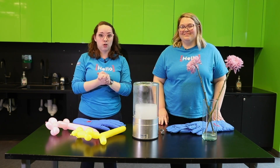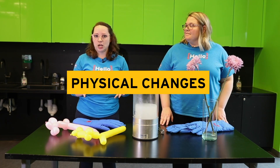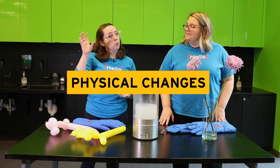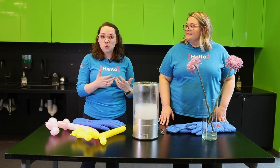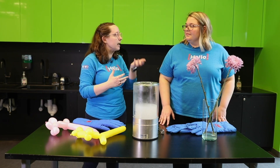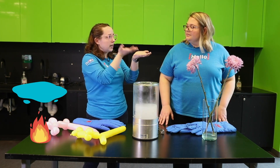Those experiments were chemical changes. So now we're going to do physical changes when we're going from one state of matter to another. Remember ice cubes? When you melt them down into water, you're going from solid to liquid, but you're adding heat energy.